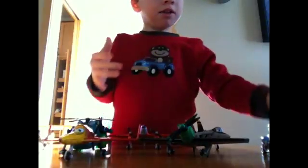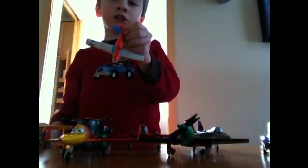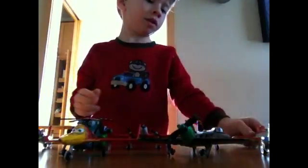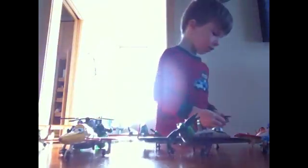Psst. Psst. Psst. Next we have Dusty. Pretty cool. And next we have Plane Stoater. These guys don't have things so I'll take a close look at them at the end.